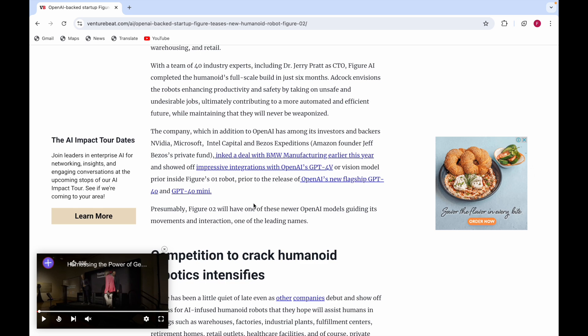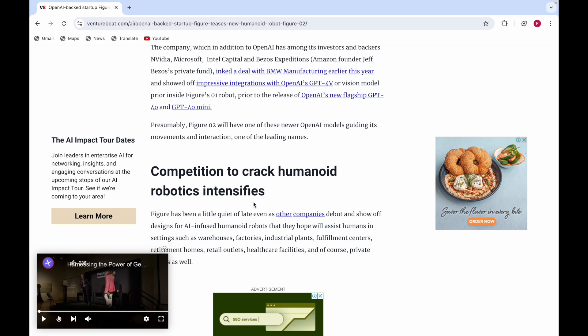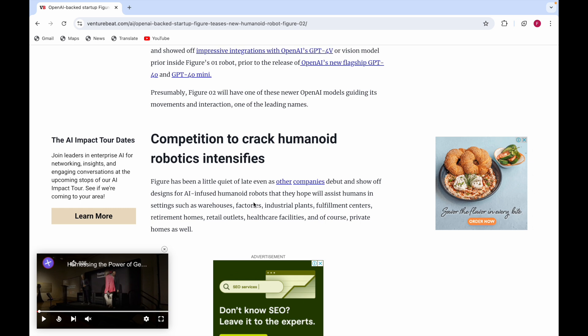As competition to crack humanoid robotics intensifies, Figure has been relatively quiet of late, even as other companies debut and show off designs for AI-infused humanoid robots. These robots are hoped to assist humans in settings such as warehouses, factories, industrial plants, and fulfillment centers.